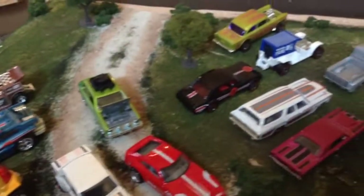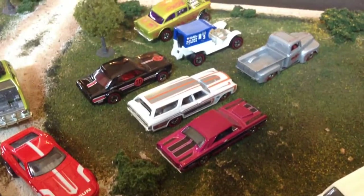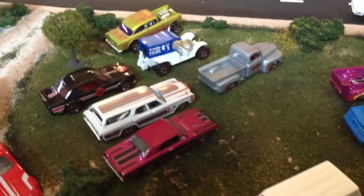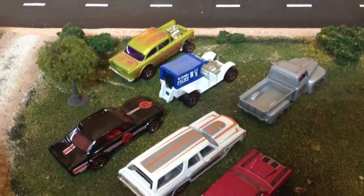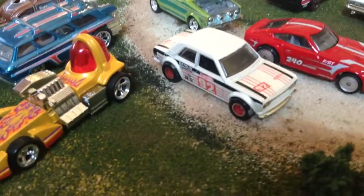The next six cars that were released were these six red lines. You have a gasser, Copper Stopper, the Ford F1 pickup, Dodge Dart, Chevelle wagon. That gasser is super cool, as is that 510 — that's a very collectible car right now.